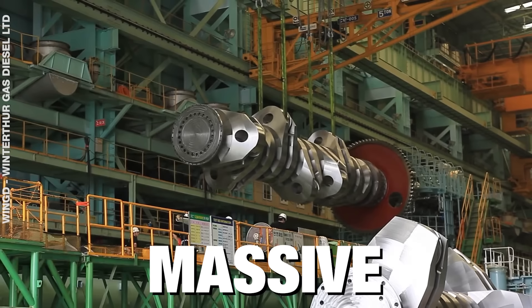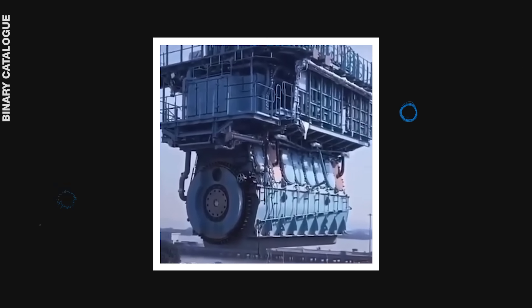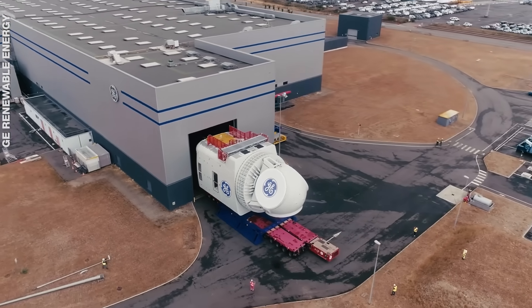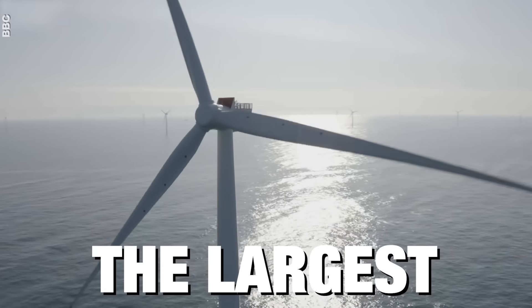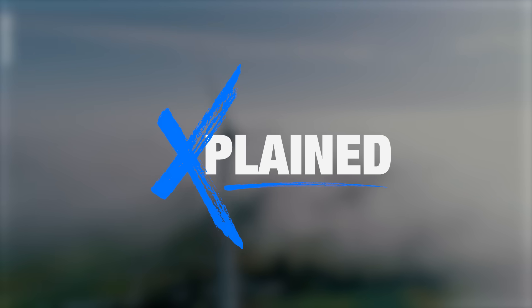These giants are powered by the most massive engines ever made. Some of them are taller than a four-storey building, weigh more than seven Boeing 747 aircraft combined, and generate enough power to run 20,000 homes. Here are the largest and most powerful engines on the planet. Welcome to Explained.